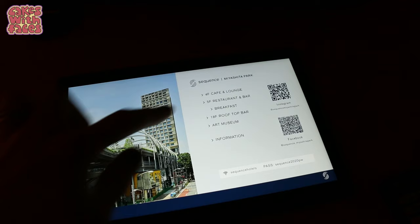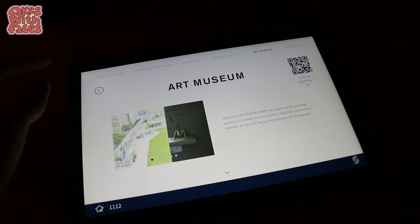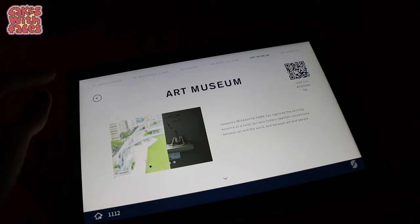There's a rooftop bar on the 18th floor — it looks quite nice. And there's also an art museum. The hotel aims to foster heartfelt connections between art and the world, between art and people.